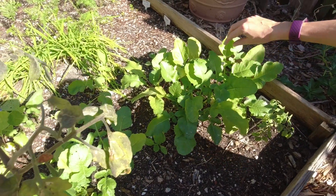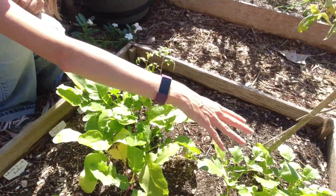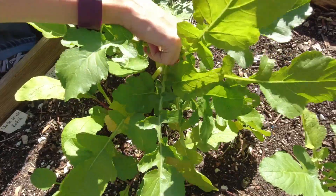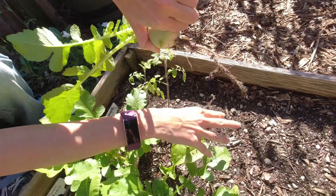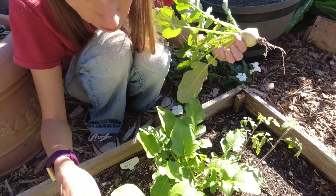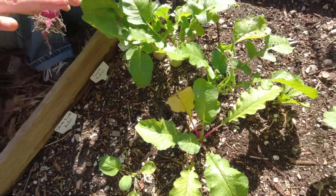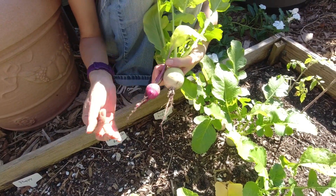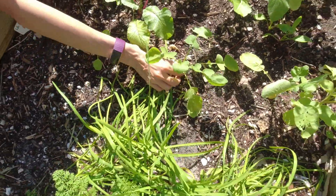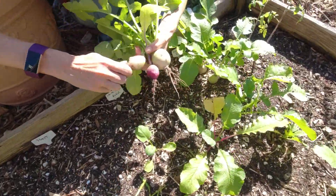We've got some different radishes here — we're actually going to harvest these today to bring to dinner. The first kind is a red meat radish, otherwise known as a watermelon radish. When you slice it, the inside is red — it looks kind of like a watermelon. These are purple plum radishes — the outside is a nice purple and the inside is pure white; it's a very pretty radish. I'll go ahead and pick this one. And the last ones are white icicle radishes — white on the outside, white on the inside. They can get longer, but I need them for today, so they're getting harvested.